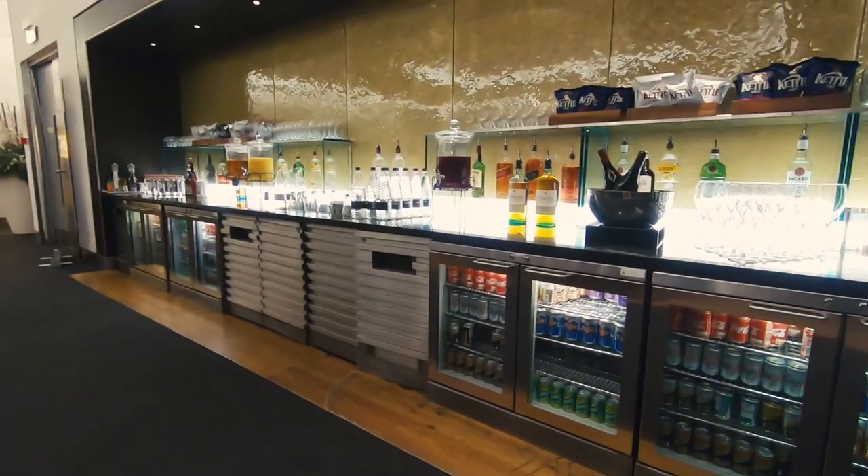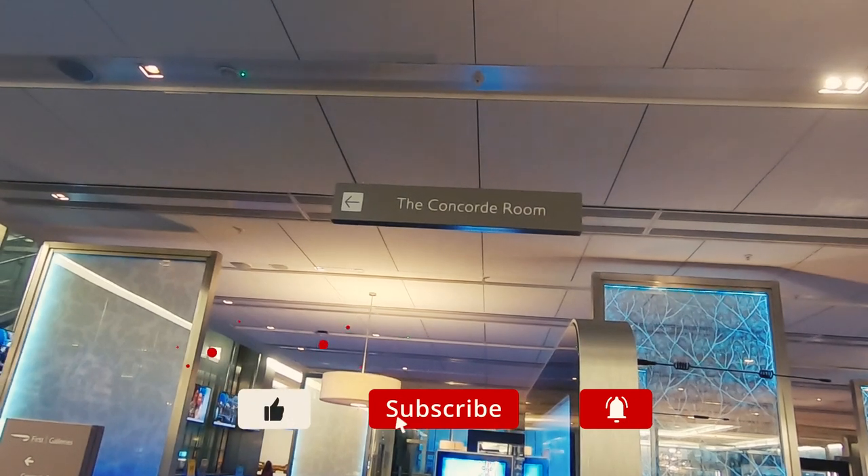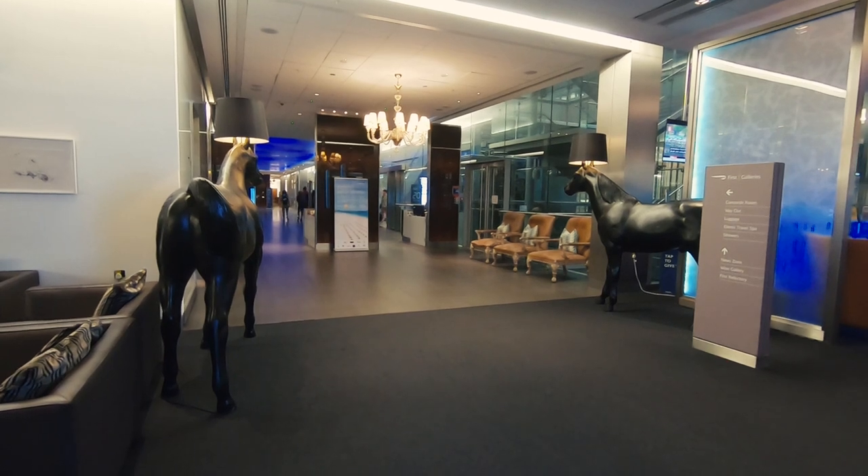Please use the comments below to add any experiences you have had in this lounge. Remember to like and subscribe to be kept up to date on future videos. Happy travels from the Memory Seekers.